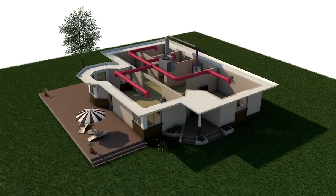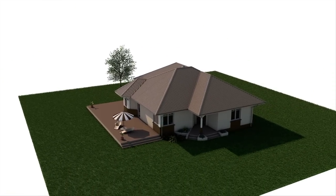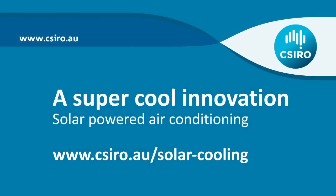CSIRO's solar cooling system is a low emissions alternative to conventional air conditioning and gas or electric powered heating, providing more comfortable homes, reduced energy bills and a cooler planet.